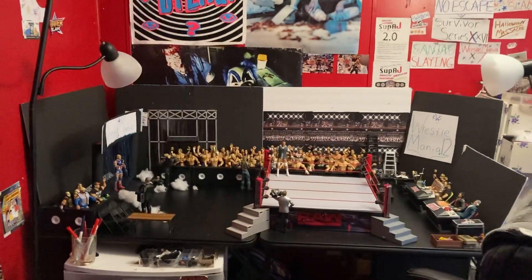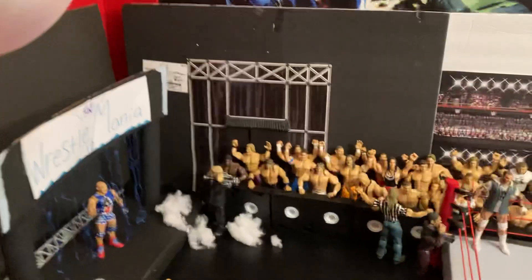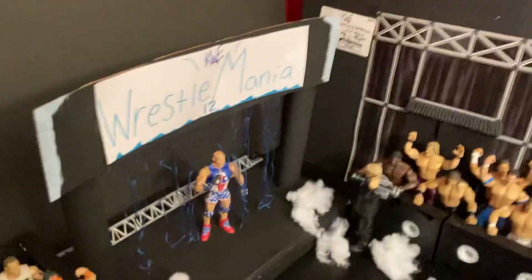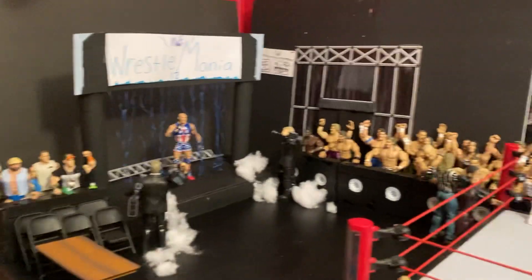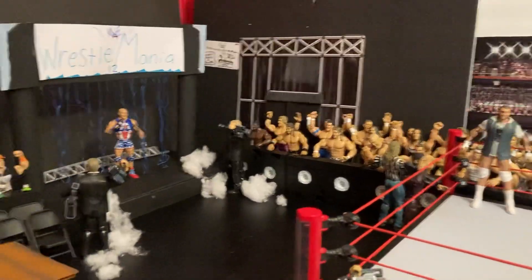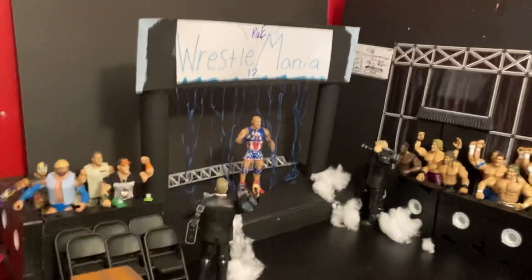What's going on guys, KWE here back with another video. Today I want to show you the brand new, freshly finished, fresh off the press, KWE Wrestlemania 12 stage. I'm just going to get straight into it for you guys — I am so excited to film this and I know you guys are just as excited as I am.